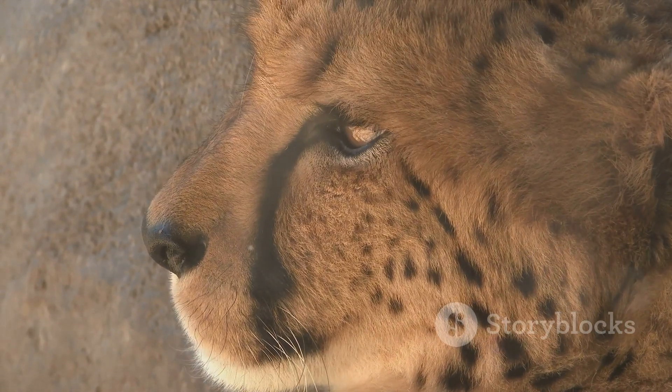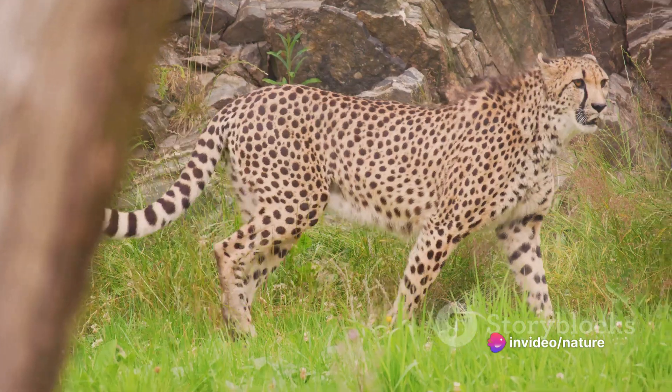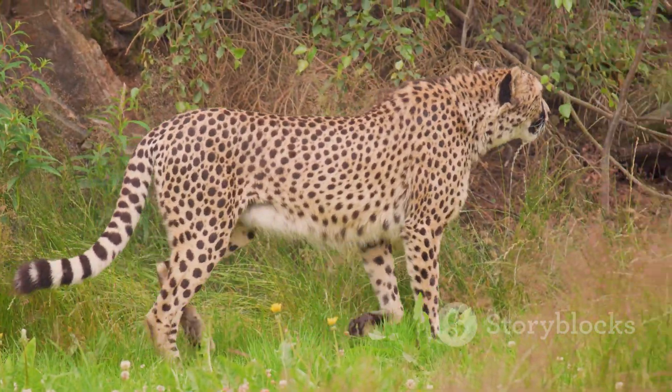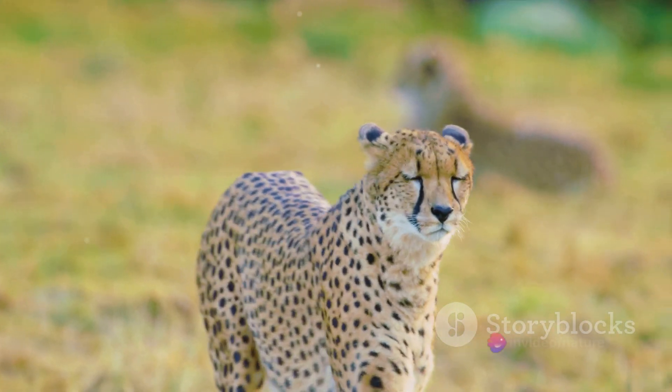Large nostrils dominate its face, facilitating increased oxygen intake to fuel those lightning-fast muscles. Non-retractable claws, a rarity among cats, provide superior grip on the terrain, while a flexible spine works like a spring, enabling maximum stride length and a phenomenal burst of speed.